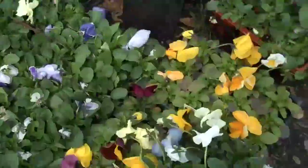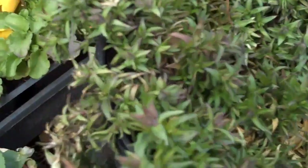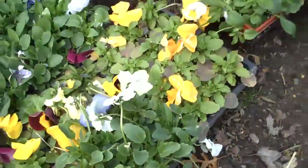We also have perennials here, such as phlox, which is a great sun-loving ground cover. It blooms in the spring with really nice pink flowers.